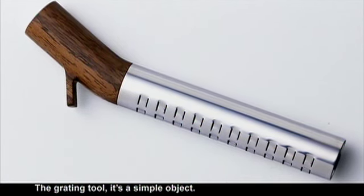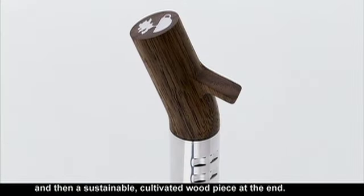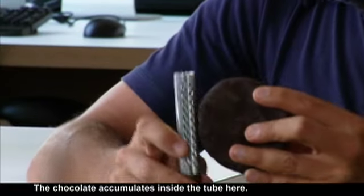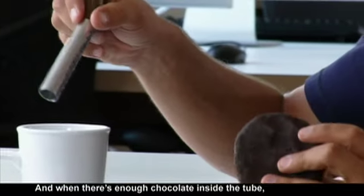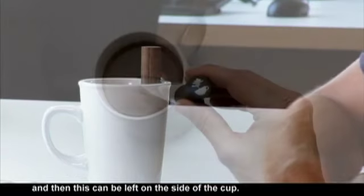The grating tool is a simple object. It has the grating portion up top and then a sustainable cultivated wood piece at the end. The chocolate accumulates inside the tube here, and when there is enough chocolate inside the tube, it gets poured into the cup and stirred with the same tool. And then this can be left on the side of the cup.